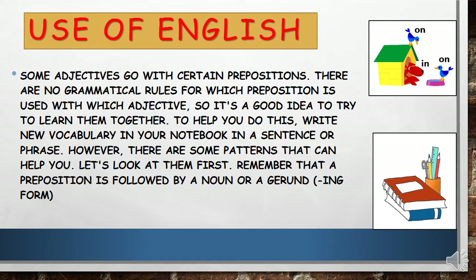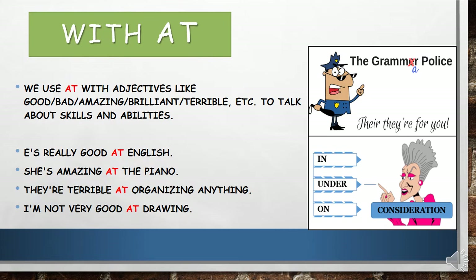Look at these. Now I will show you some examples. But I want you to remember that a preposition is followed by a noun or a gerund with -ing. So always after any preposition, you have to add -ing to the verb. Let's start now.